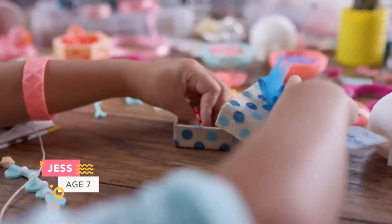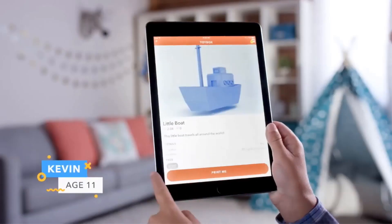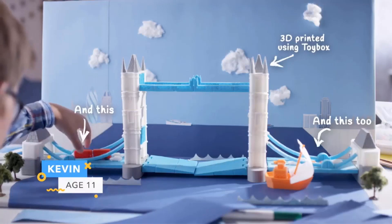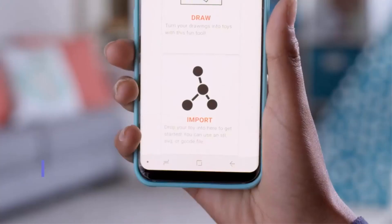In terms of practicality, the Toybox 3D Printer is designed with a compact and convenient size, ensuring it fits seamlessly into a child's living space. Its integration with the cloud through Wi-Fi transforms it into a standalone computer, enhancing its accessibility and versatility.